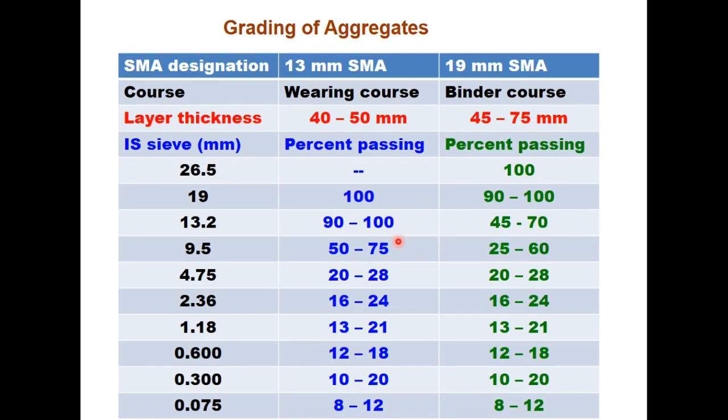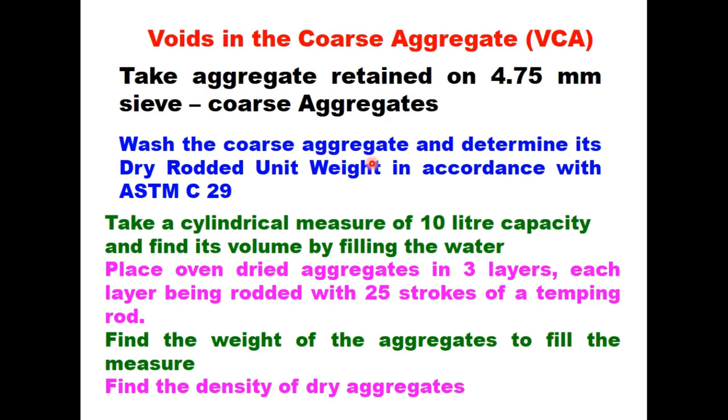The grading of aggregate used for SMA: if used as a wearing course, thickness is generally 40 to 50 mm with 30 mm nominal size aggregate; if used as a binder course, thickness is 45 to 75 mm with 19 mm nominal size aggregate, as specified in the IRC code. For voids in coarse aggregate in dry rodded condition (VCA DRC), take aggregate retained on 4.75 mm sieve (coarse aggregate), wash it, and determine its dry rodded unit weight in accordance with ASTM C29. The procedure involves taking a cylindrical measure of 10 liter capacity and finding its volume by filling with water.